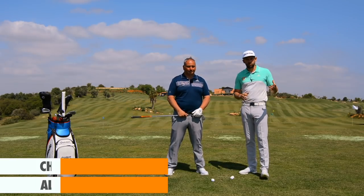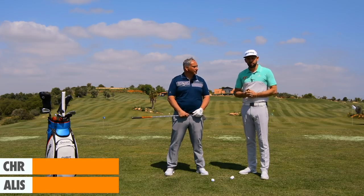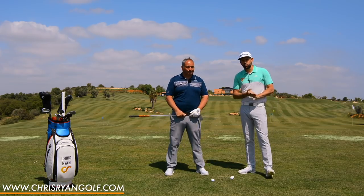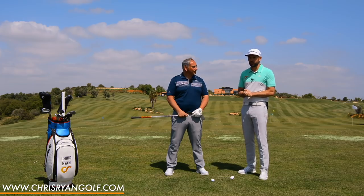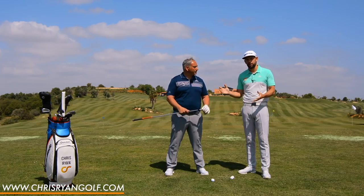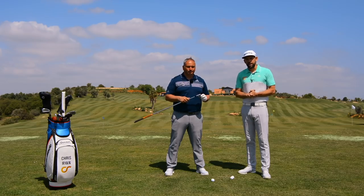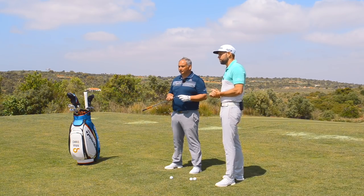Thank you for joining me here at Amunduera. Myself and Alistair have just done a golf score out here — it went pretty well. We've been out here for four days, a couple of rounds of golf, a bit of coaching, but we've actually got access to this superb driving range to film some videos which are hopefully going to help you perform a little bit better on the golf course. Alistair coaches at Hit Golf Academy, part of the team of three coaches we have there.